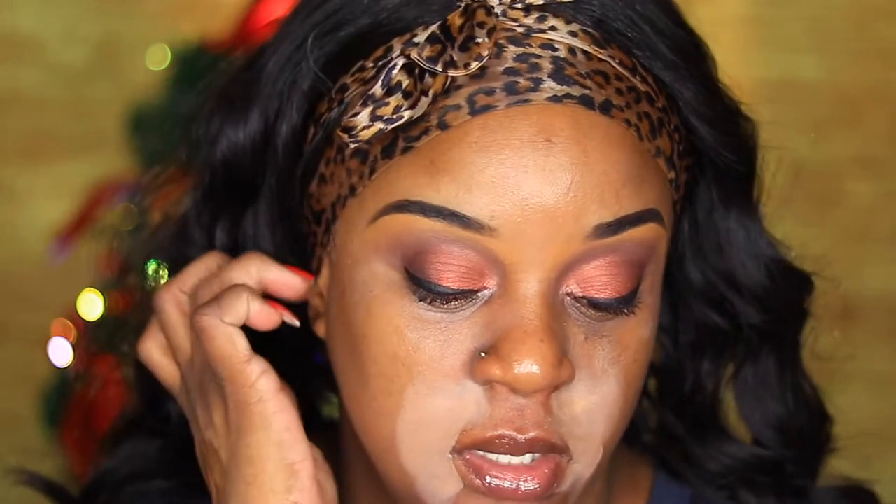Hi guys, welcome to another video! Today I wanted to try out a foundation I picked up on clearance from Target — the Revlon Candid Glow foundation. I'm up close and personal, so you know what that means: we're gonna be trying a foundation today. I was in Target the other day and I saw this Revlon Candid Glow shade 550 foundation.